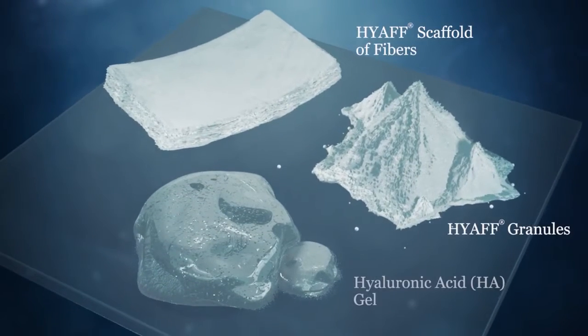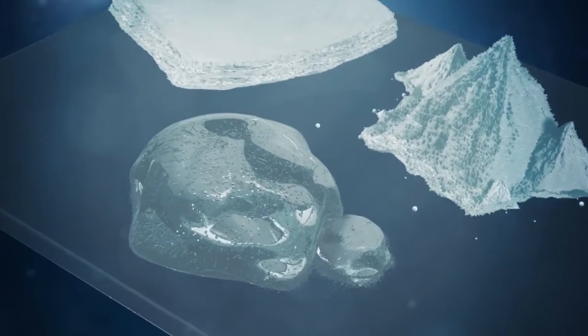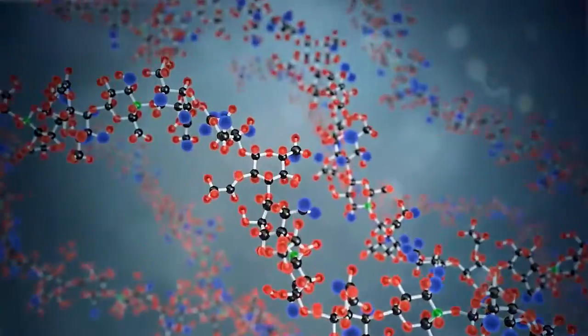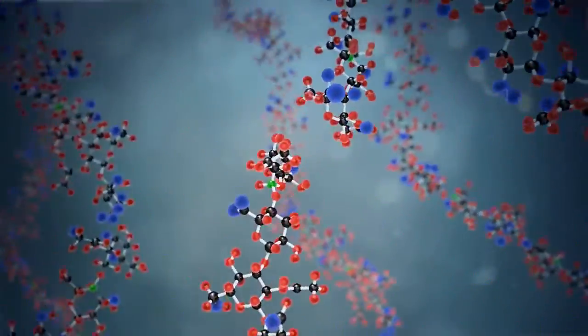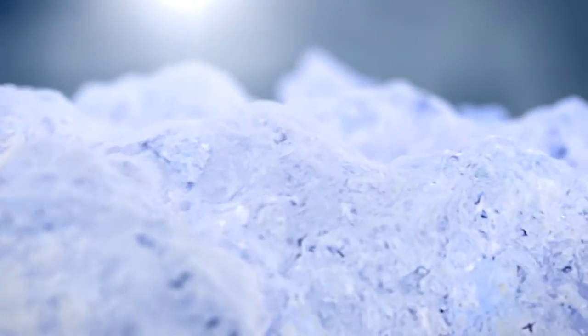Anika Therapeutics is a leading manufacturer of products in a variety of different forms that are designed to help protect, heal, and regenerate tissue. Anika's proprietary technology platform is based on hyaluronic acid, or HA. HA is a naturally occurring molecule that is a key component of the extracellular matrix, which is vital to healthy tissue function.